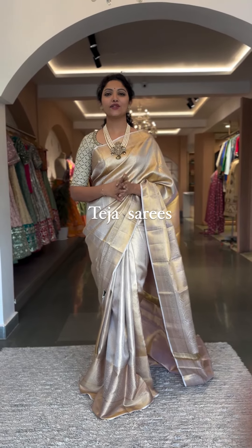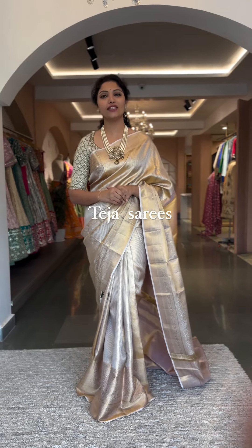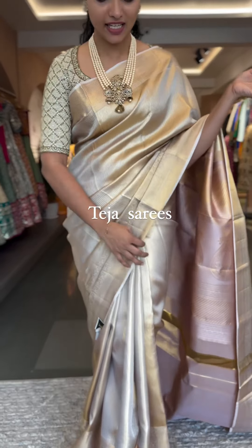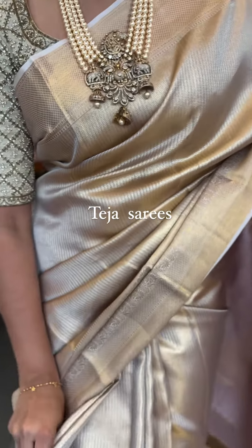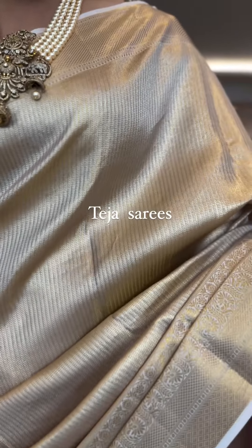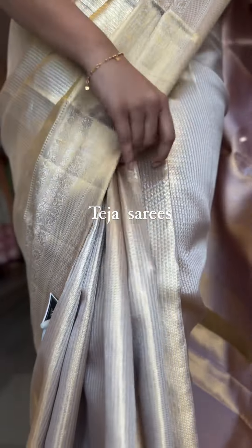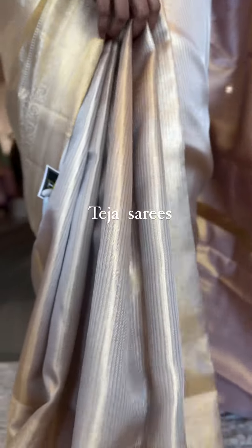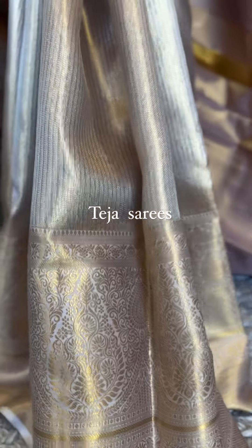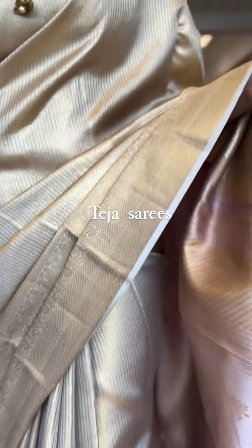Welcome back! Today's video showcases beautiful monotone country tissue sarees. The one I'm draping is absolutely divine — a beautiful cream color tissue saree with a lovely design. It's completely matte finished with a beautiful self monotone border. The border is approximately 10 to 11 inches at the bottom and a smaller kadi border on the top. It's a lovely saree.